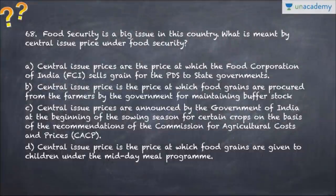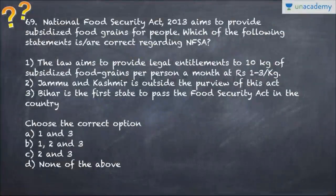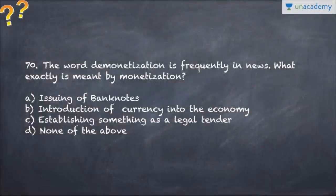Question number 68 talks about food security and issues related to the Food Corporation of India and the Commission for Agricultural Cost and Prices - go through the options and choose the correct one. Question number 69 talks about the National Food Security Act of 2013 - choose the correct options accordingly. Question number 70 covers the word demonetization, which is in the news - what is exactly meant by demonetization, so choose the correct option.